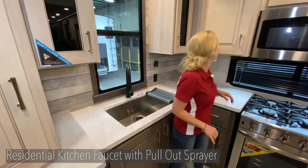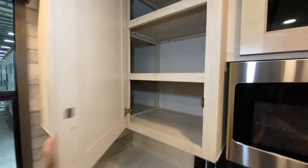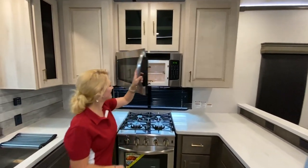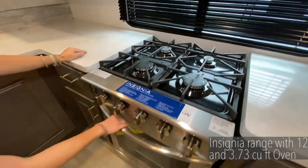The oven in this RV is humongous. If you wanted to do a Thanksgiving Day feast, you could definitely do that with this Paradigm 372RK. And above, there's a big residential 30-inch microwave — all name-brand Insignia appliances in this kitchen area.